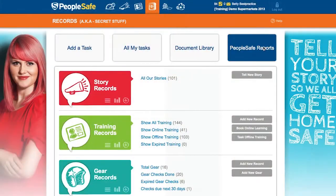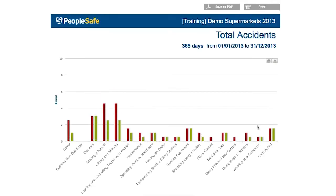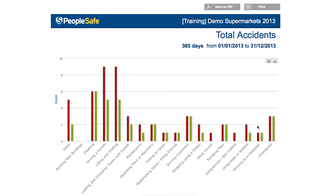PeopleSafe one-click reports are truly amazing. You'll have really good information that can help you make work safer. The old school way of using Excel spreadsheets and hours and hours of work is totally gone. It's fast and it's all up to the second information.